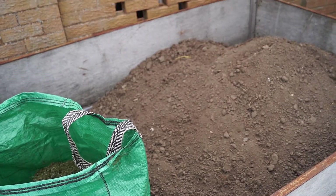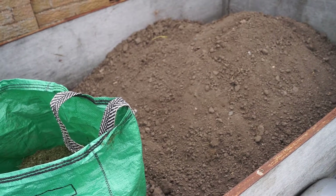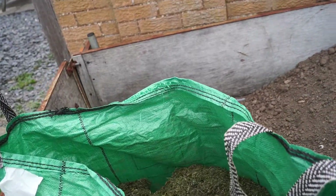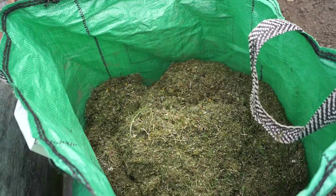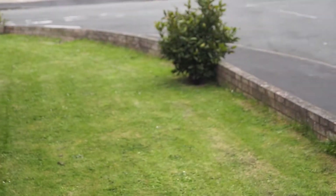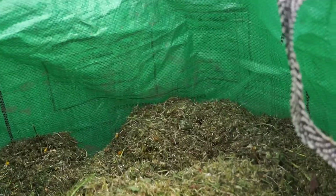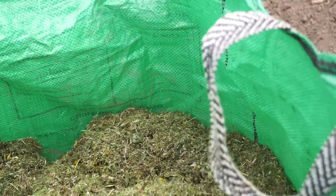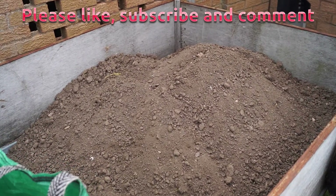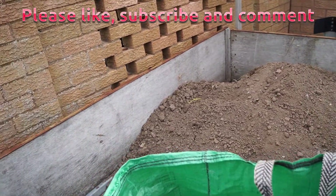I'm rather happy to have snagged a load of topsoil on Freecycle - thanks for that, you know who you are if you're watching. That's the cuttings from the lawn from yesterday. The grass cuttings will go into the compost, and that old bay which is wind-burned I'm going to rejuvenate with some compost - that will be the medium in which I do most of my growing.